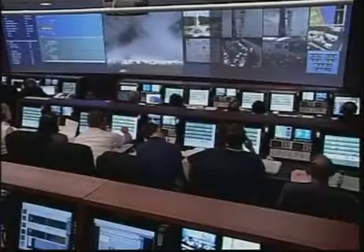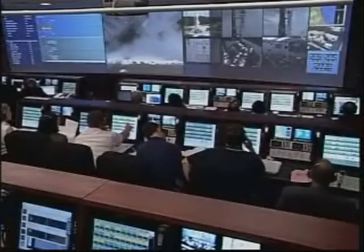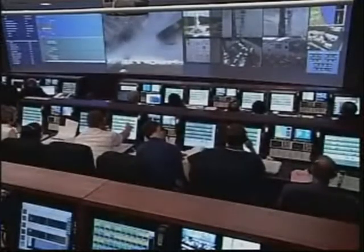Redline monitor: Go. Range weather and final clear to launch: Go. Quality engineer: Go. Ops safety manager: Go. Atlas safety officer: Go.